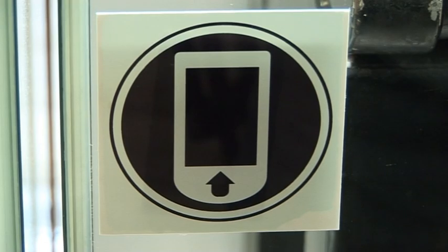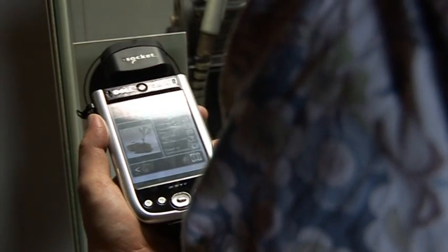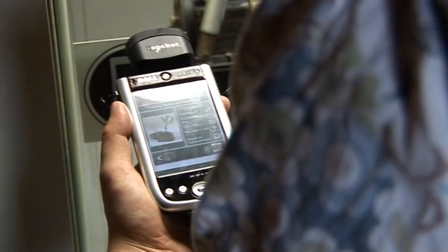My Guide is a new form of multimedia visitor information system for visitors to the Connecting Manchester Gallery within the Museum of Science and Industry. It's a handheld guide which, as visitors walk around the museum, will provide additional information about the exhibits on show.